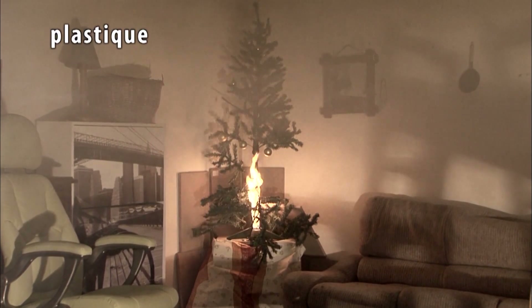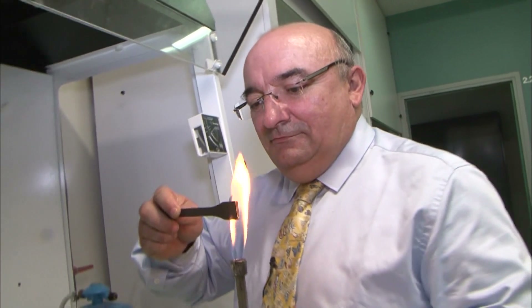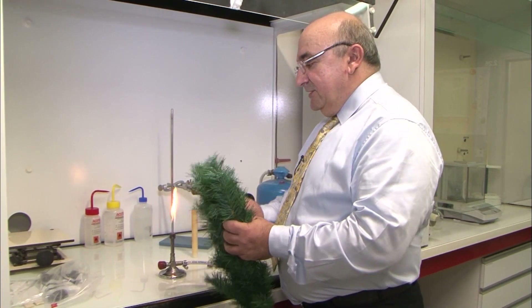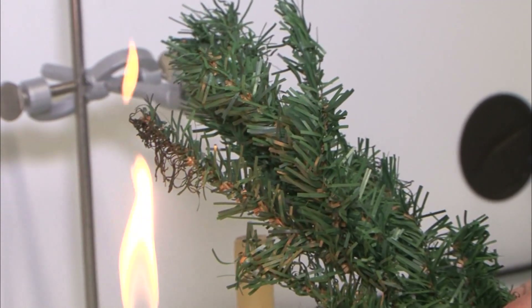So how can we explain the fact that the plastic tree didn't ignite? We find out from Christian Gondart, expert in plastics. The artificial tree is made from PVC, a self-extinguishing material. When it's exposed to the flame, it burns. The flame is removed, it stops burning.